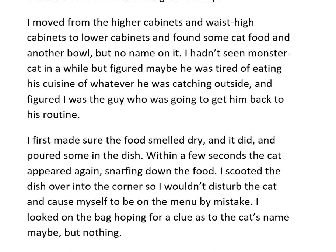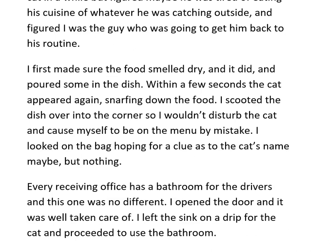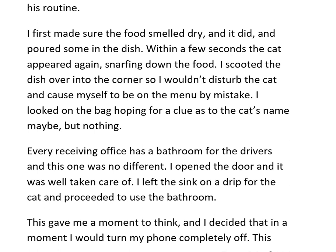I moved from higher cabinets to lower ones and found some cat food in a bowl with no name on it. I hadn't seen the monster cat in a while but figured maybe he was tired of whatever he was catching outside. I made sure the food smelled dry, then poured some in the dish. Within a few seconds, the cat appeared and snarfed it down. I scooted the dish into a corner so I wouldn't disturb the cat and accidentally end up on the menu.